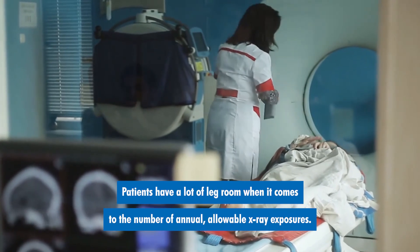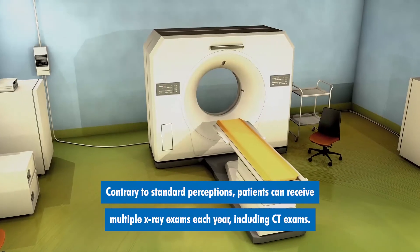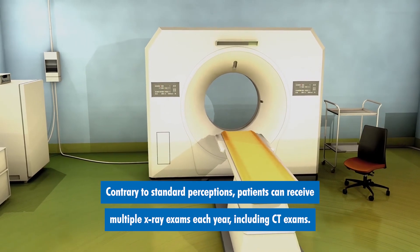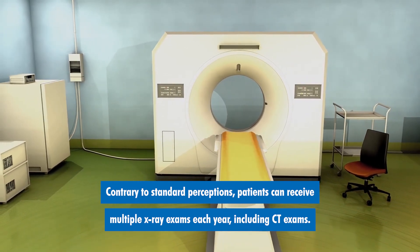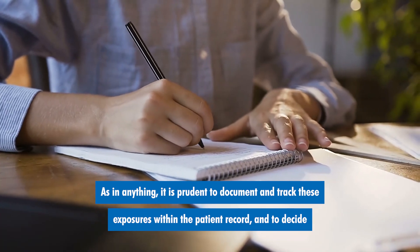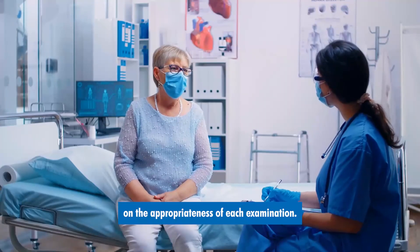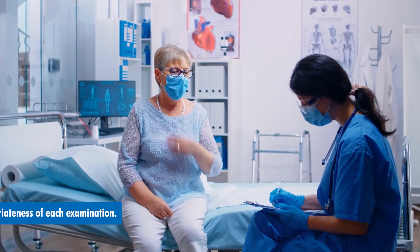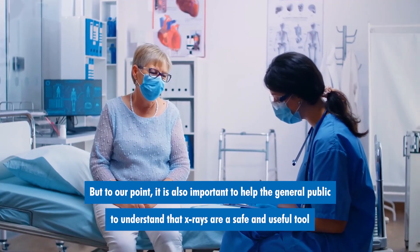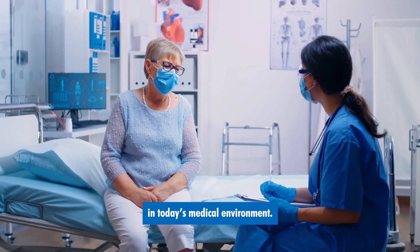Patients have a lot of leg room when it comes to the number of annual allowable x-ray exposures. Contrary to standard perceptions, patients can receive multiple x-ray exams each year, including CT exams. As in anything, it is prudent to document and track these exposures within the patient record and to decide on the appropriateness of each examination. But to our point, it is also important to help the general public understand that x-rays are a safe and useful tool in today's medical environment.